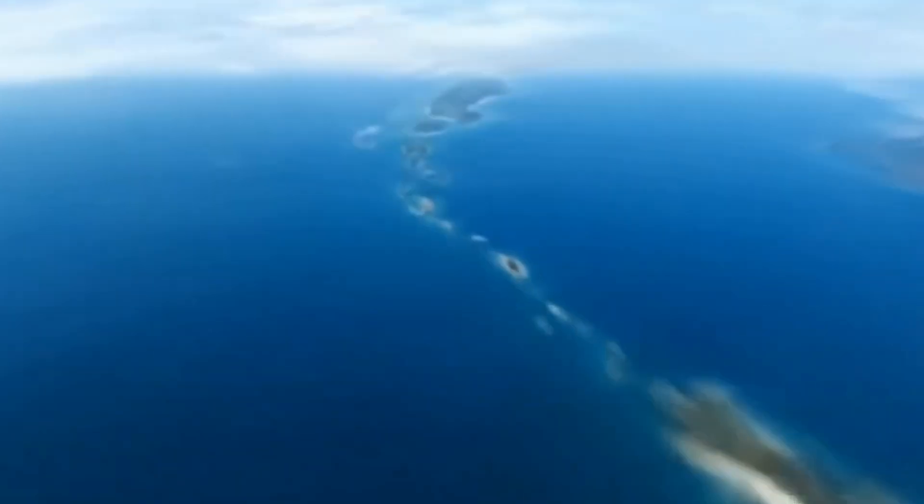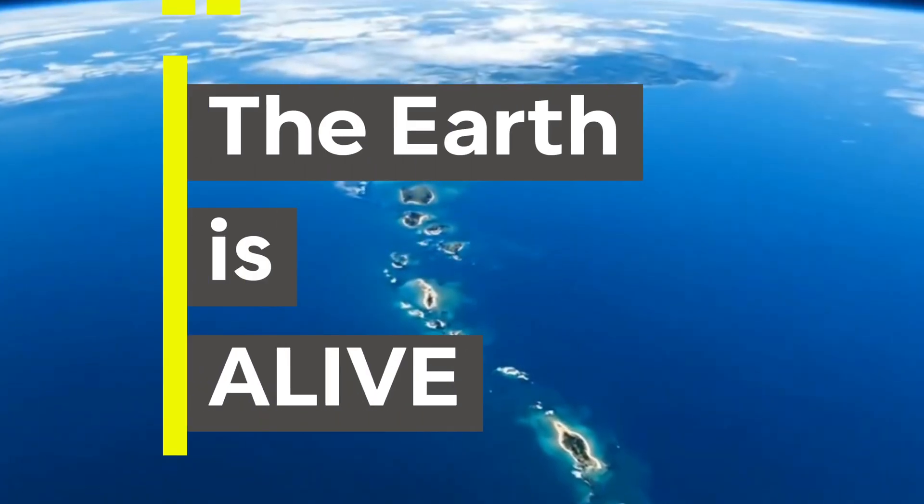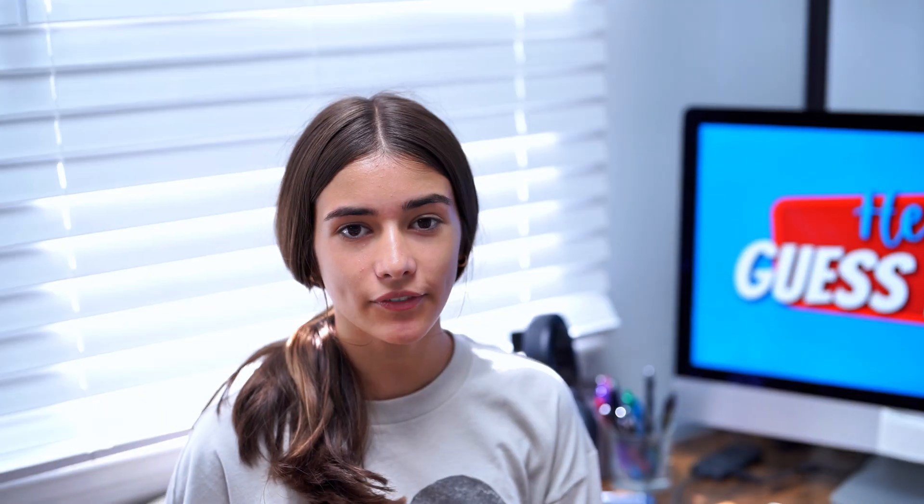And finally, number 10: it's a reminder that the Earth is alive. We think of continents and islands as permanent, but they're always changing.